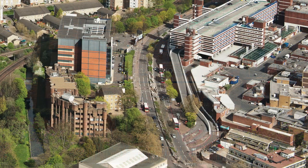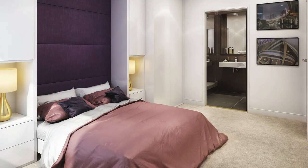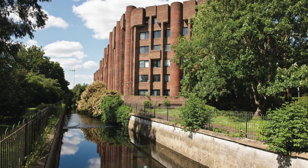Riverdale House: strategic town centre location, excellent transport links and high quality specification. Step into privacy, executive style and sheer prestige.